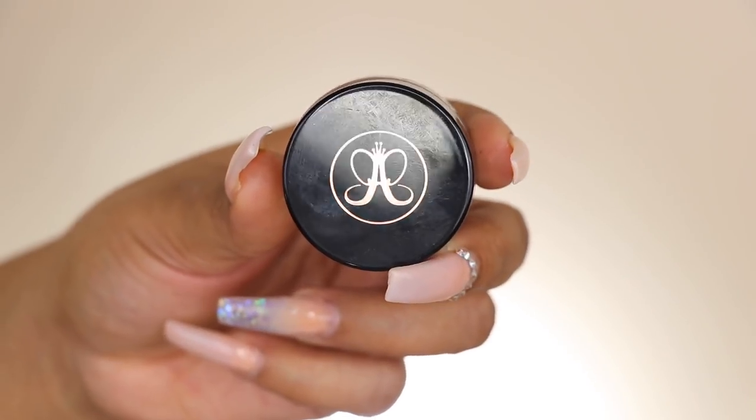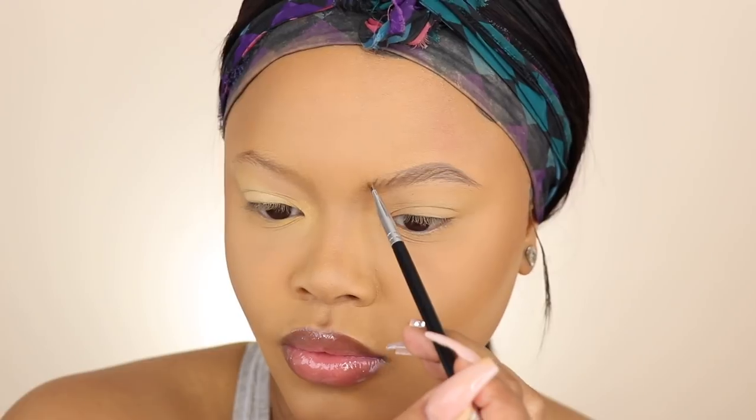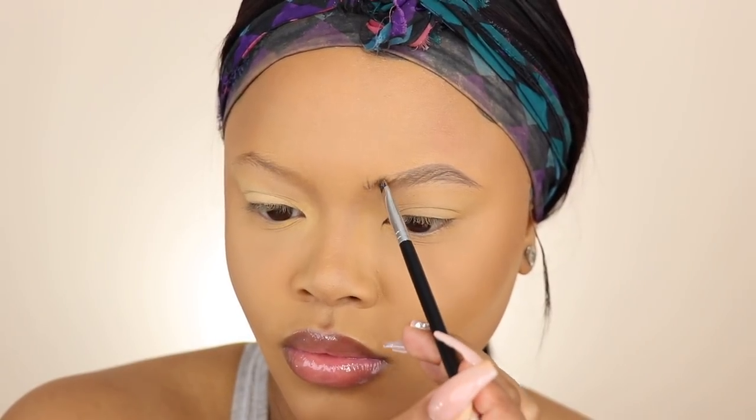When do I ever show y'all how I do my brows? I don't remember the last time I included that in my tutorial, so I'm showing you guys a little snippet of how I do my eyebrows.